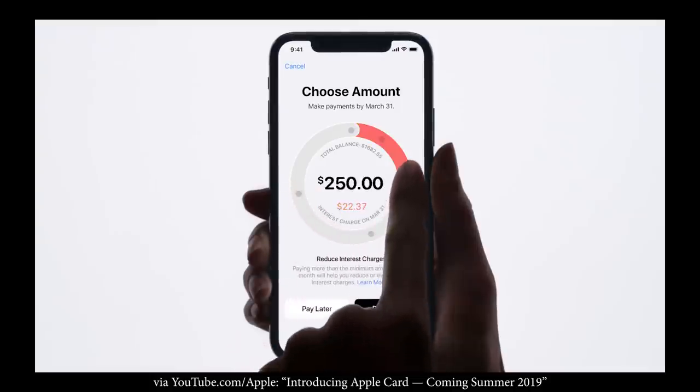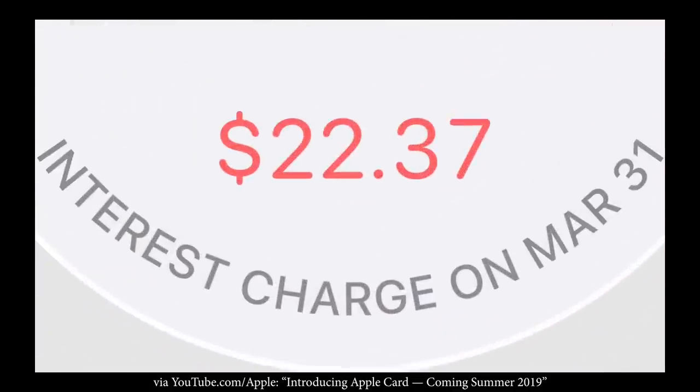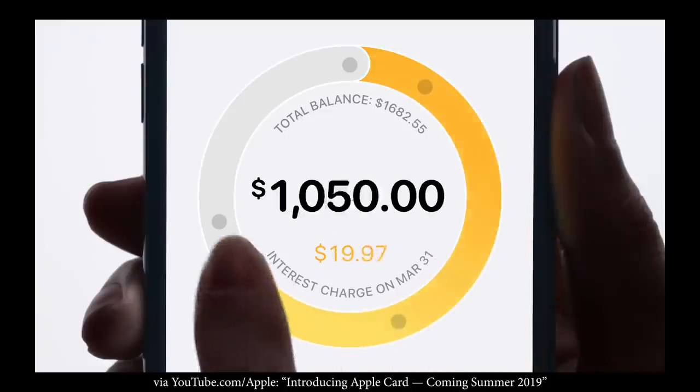Moving on to paying the balance off — this is a feature that I really like about the card because it encourages people to not pay interest. If you're someone paying interest on your credit card, you probably shouldn't be using it. You're getting maybe 2% to 5% in rewards, but if you're paying 19% in interest, you're going to lose out in the end. You want to pay off your balance in full every month. With this card, it seems like they're really pushing people to understand their finances better and to realize that paying an extra $100 potentially saves $20 in the long term. For me, this is a big thumbs up.